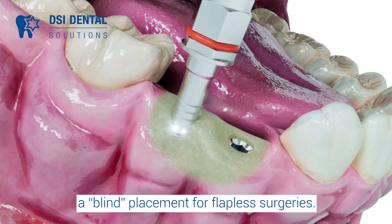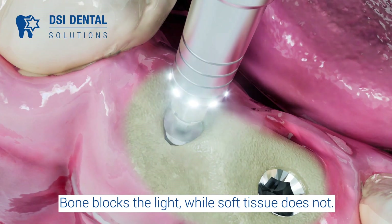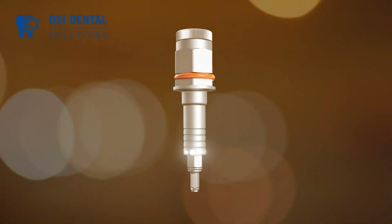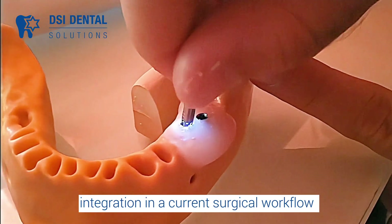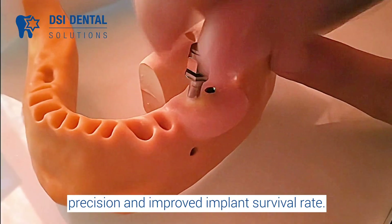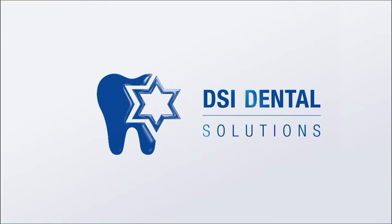Implight solves the core issue of blind placement for flapless surgeries. The scientific explanation is simple: bone blocks the light while soft tissue does not. The same tool can be used for cover screw or prosthetic parts fixation. Implight is a patented device allowing seamless integration into the current surgical workflow, with immediate increase of surgeon confidence, precision, and improved implant survival rate. Brought to you by DSI.